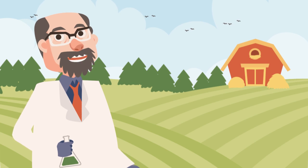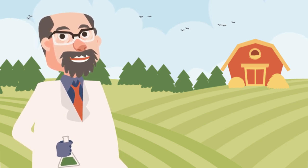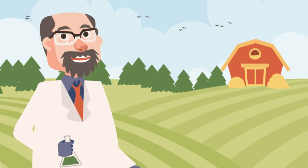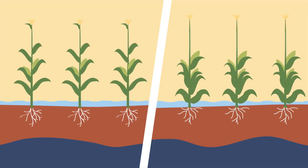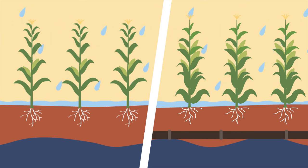Installing a subsurface drainage system is the best way to protect your crops from being damaged by heavy rainfall and excessive soil moisture. But first, you need to know how your drainage coefficient impacts the performance of your drainage system.